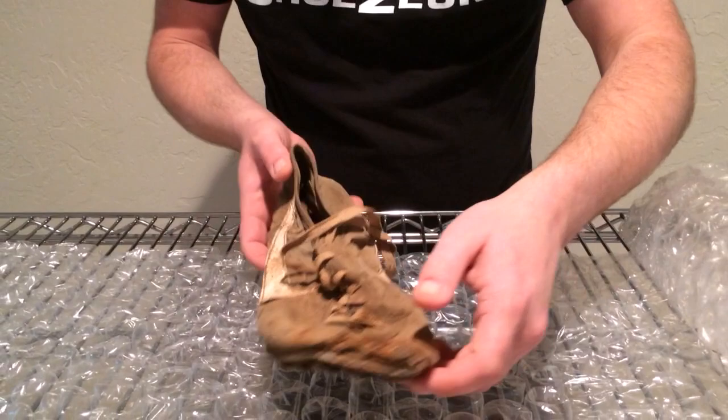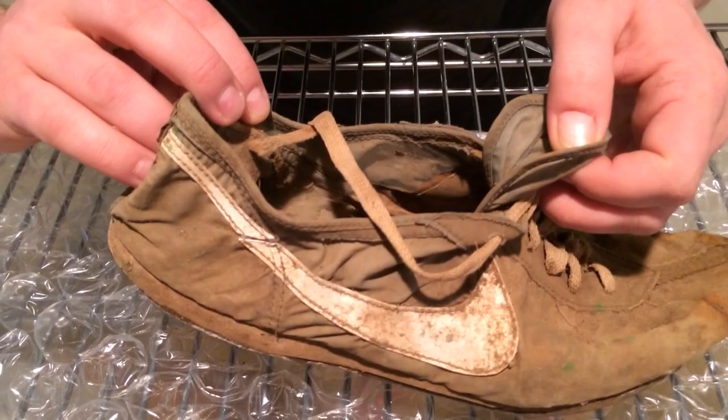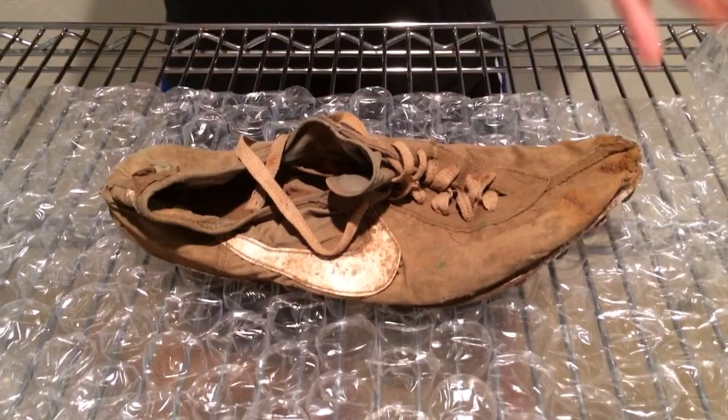I'm going to look inside here — I bet there's no writing at all. Yeah, there's absolutely no writing. Come in here and have a look. It's just completely covered in dirt and preserved for the ages. I can't tell you how excited I am to put this thing in glass and add it to the shoesium.